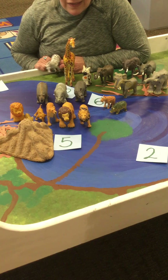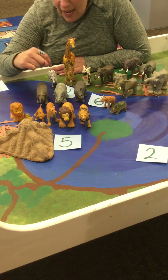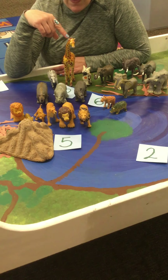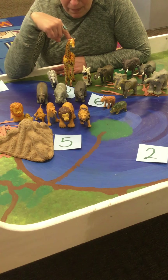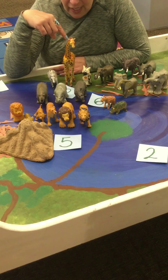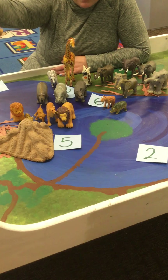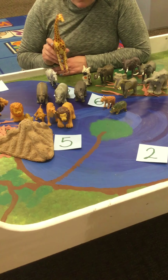We learned about a bird called an oxpecker. The oxpecker likes to hang out on top of the giraffe, or the zebras, or the elephants. He hangs out there because he can eat all the little ticks, mites, or little bugs that live on these animals and bite them. One thing oxpeckers also do is when they see danger coming, like a lion coming from far away, he can warn the zebras or the giraffes.